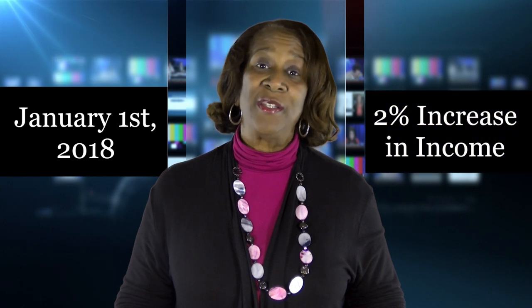Beginning January 1, 2018, residents who receive Social Security and Supplemental Security Income (SSI) will receive a 2% increase in their income. Since the new income information is not usually added to the EIV system until December, the owner must determine the resident's income.